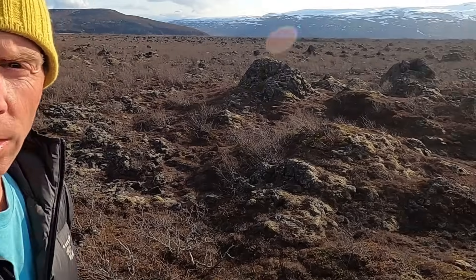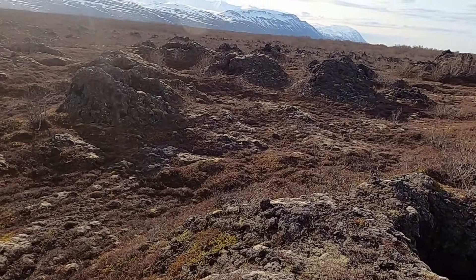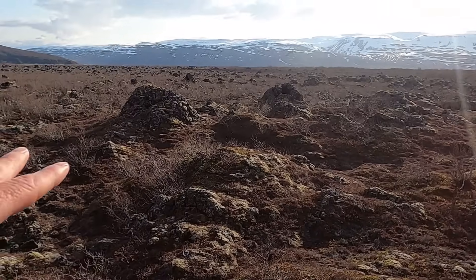Thanks for joining me. I'm geology professor Sean Wilsey, and we're here exploring some of the interesting features in Iceland, which is just a fantastic place to look at the effects of volcanism, glaciers, rivers, and tectonics all converging together. Let's get right to it with these interesting little features here.